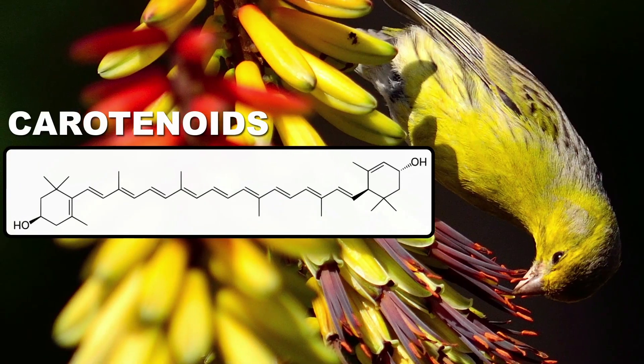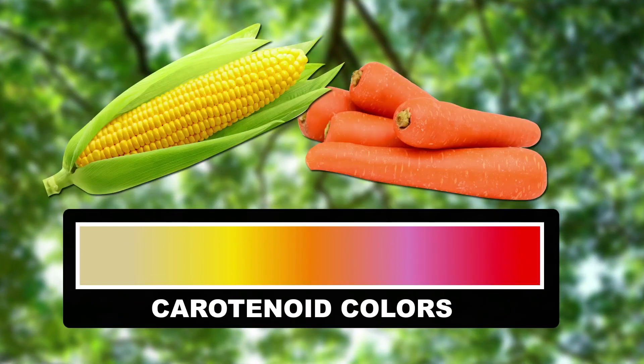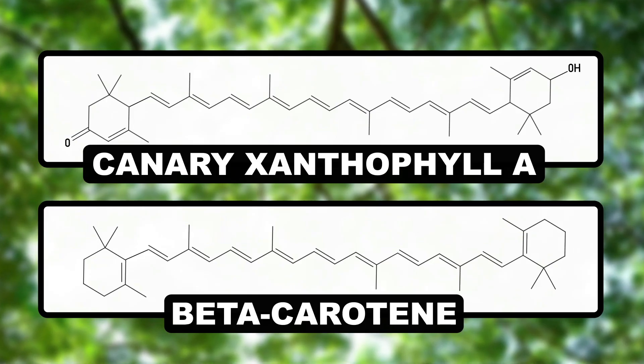Carotenoids are a diet-based class of pigments that birds ingest from food and deposit into their feathers. These yellow to red pigments give foods like carrots and corn their color. Carotenoids are broken into two subgroups—oxygen-containing xanthophylls and oxygen-less carotenes.